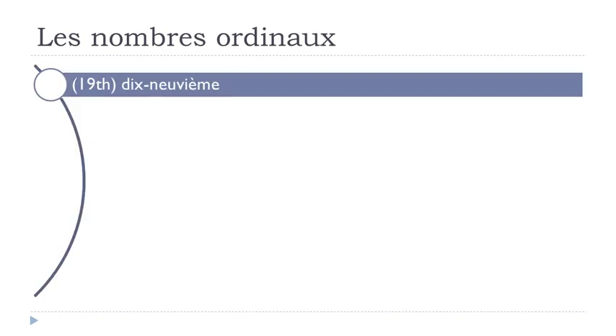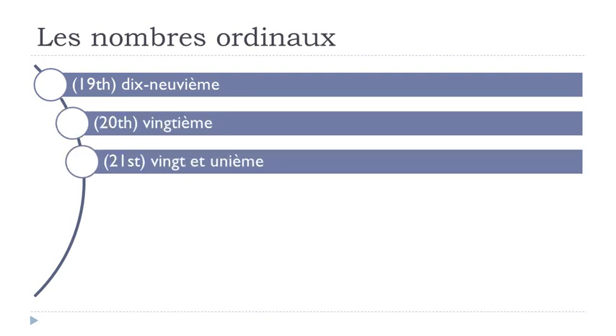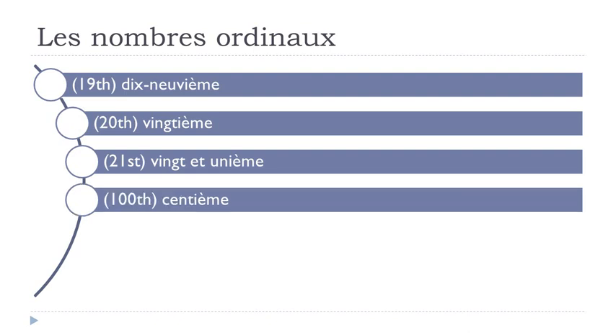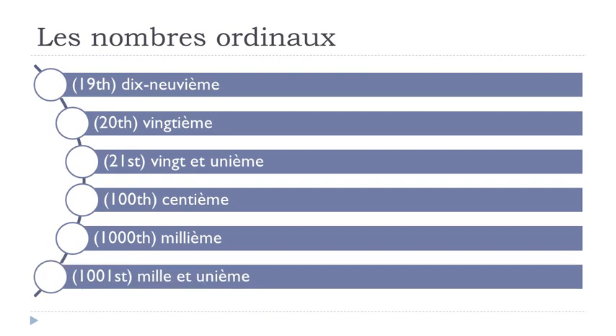Dix-neuvième, vingtième, vingt-et-unième, centième, millième.